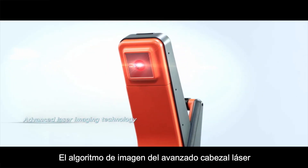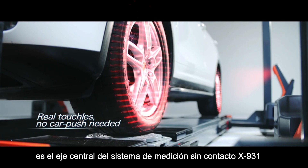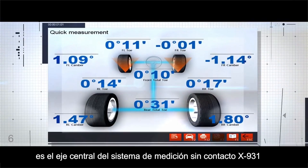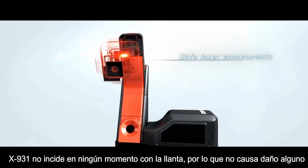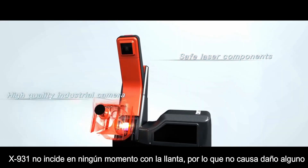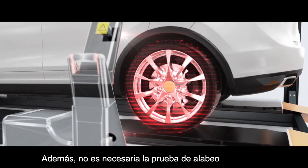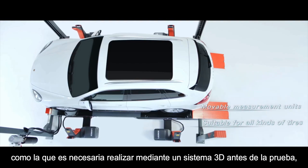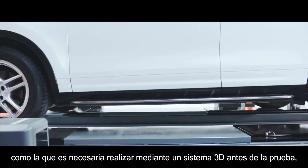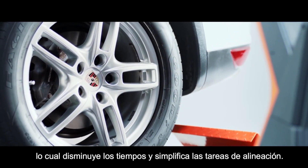The Advanced Laser Imaging algorithm is the core technology of the X931 non-contact measurement. The X931 has no contact with the rim and does not cause any damage to it. There is also no need to perform eccentric compensation like traditional 3D measurement requires before inspection, which greatly improves the effective measurement rate.